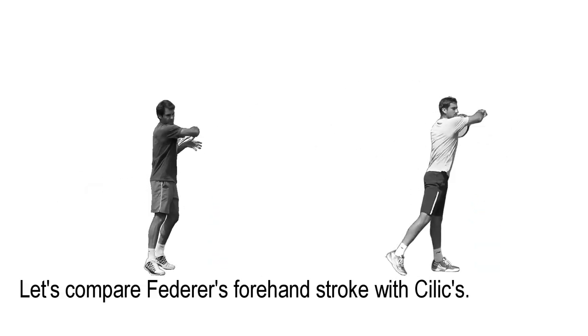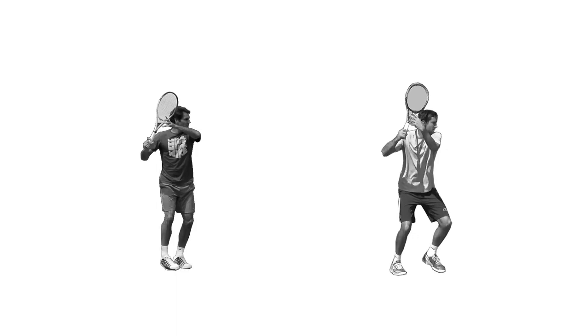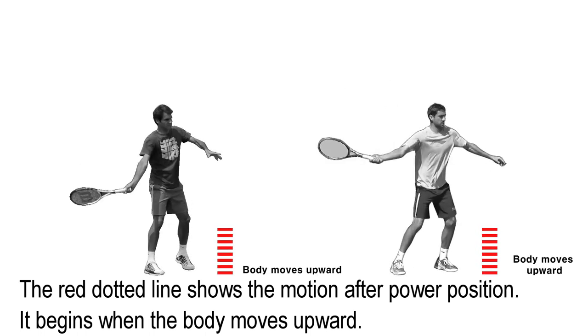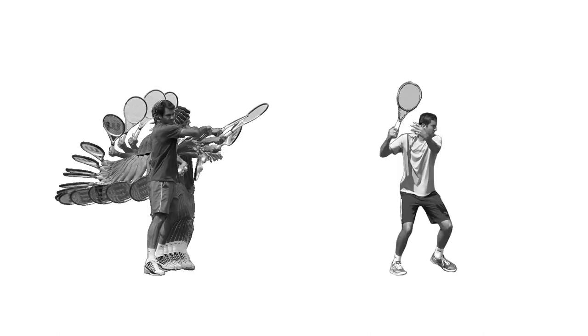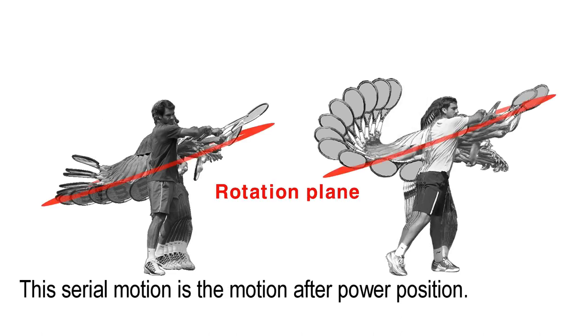Let's compare Federer's forehand stroke with Cilic's. The red dotted line shows the motion after the power position — it begins and the body moves upward. Let's see the rotation planes of both players. This real motion is the motion after the power position.